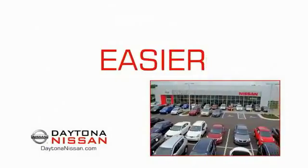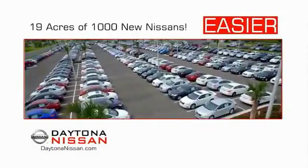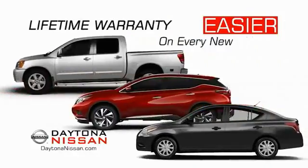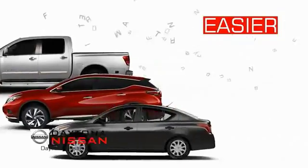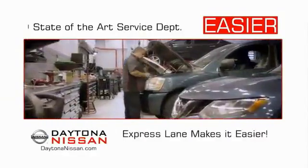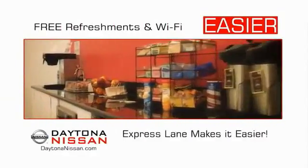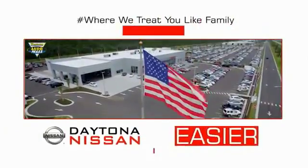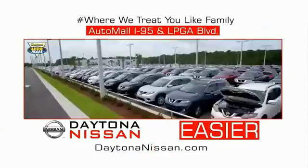The all-new Daytona Nissan — we make it easier. Easier because 19 acres of 1,000 new Nissans means we have the right vehicle for you. Easy to own because every new Daytona Nissan comes with a lifetime warranty. Easy to service because the state-of-the-art facility and express lane makes servicing any vehicle easier. Easy to enjoy free refreshments and Wi-Fi while the kids play — waiting is quick and easy. Come check out the all-new Daytona Nissan, just under the big flag at the Auto Mall, I-95 at LPGA Boulevard.